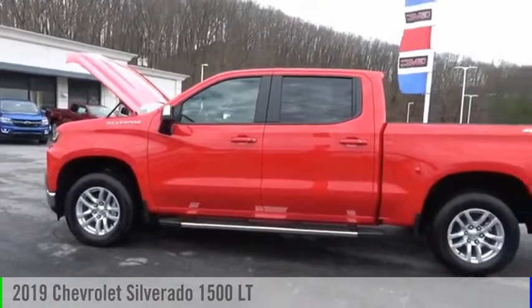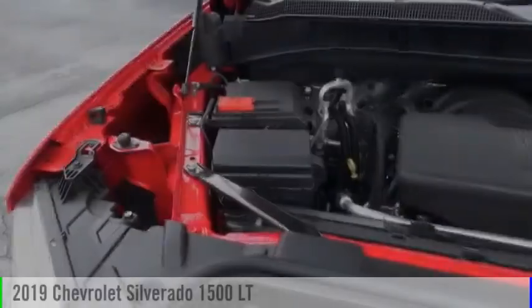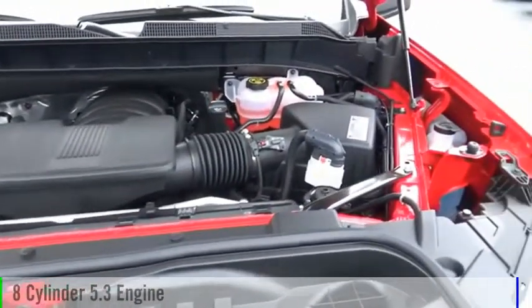Looking for the right vehicle? Check out the 2019 Silverado 1500. This vehicle is powered by a four-wheel drive, eight-cylinder, 5.3-liter engine.